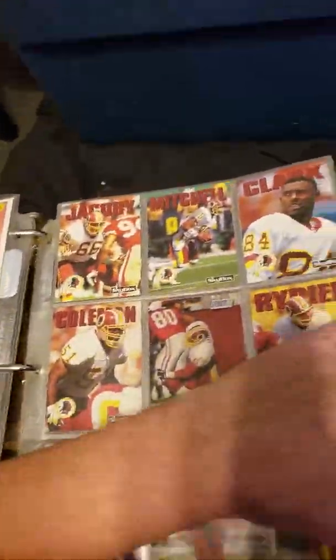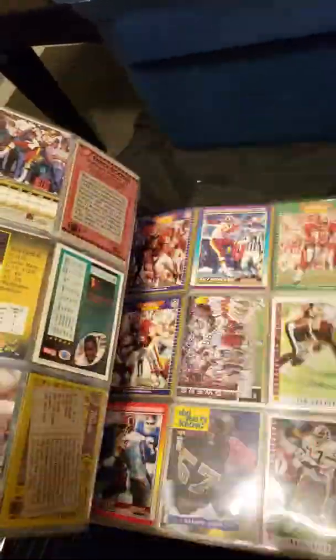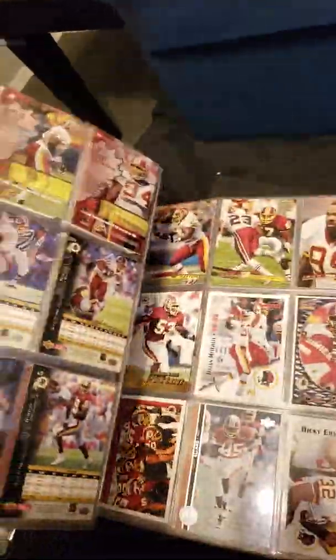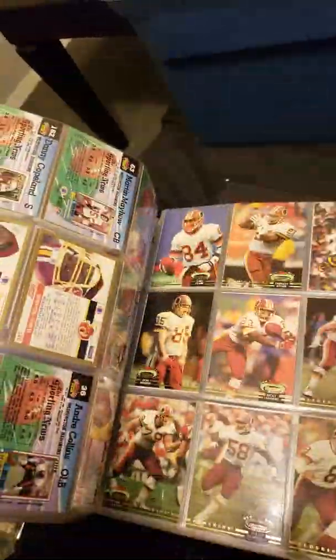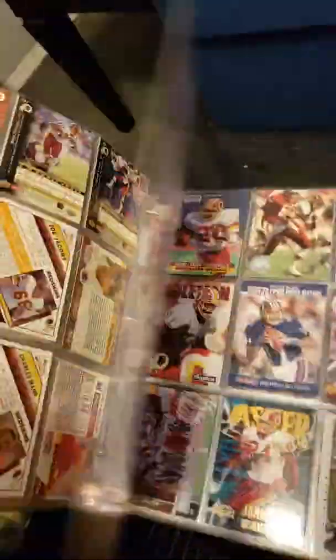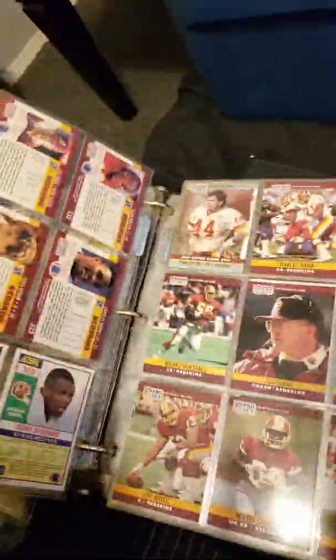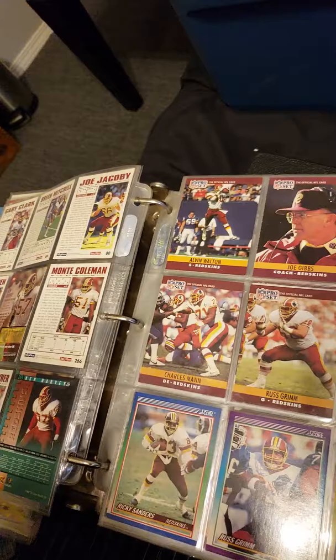But you kind of get the point. I don't want to go through every freaking page, it's taking me all day. But like I said, there's hundreds and hundreds of cards. A lot of Redskins.